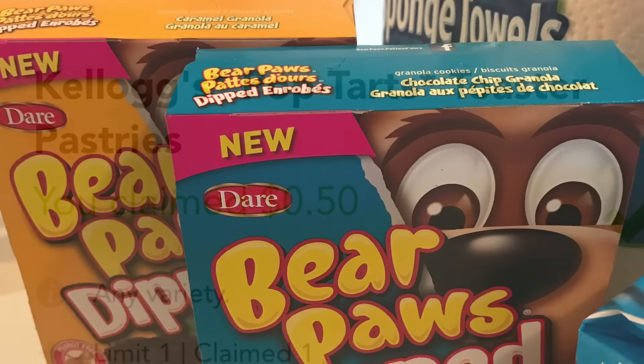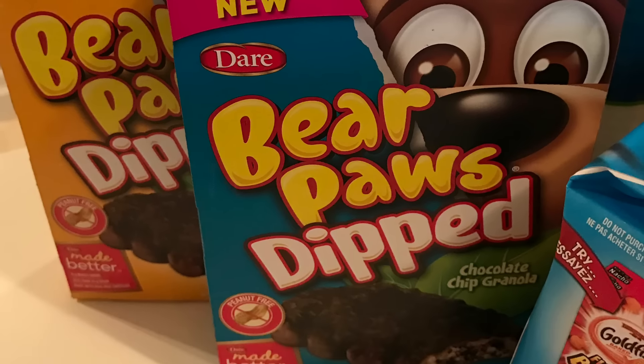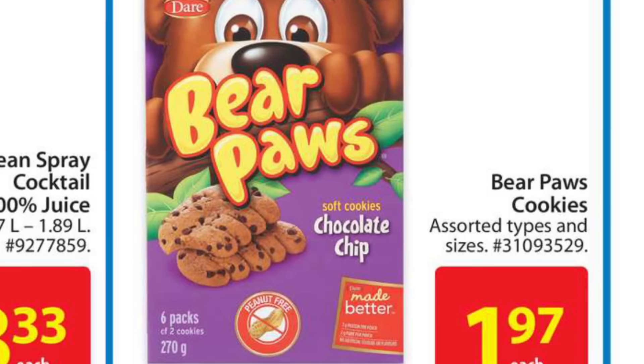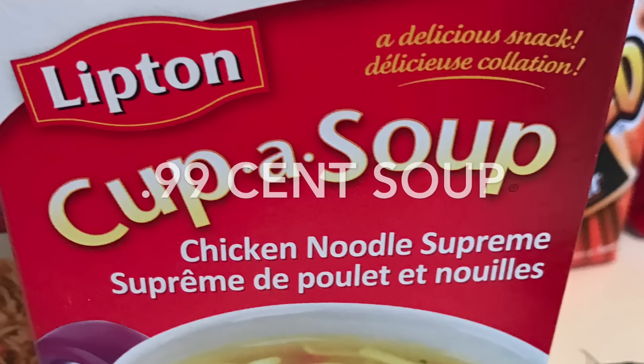The Bear Paws worked out to be only 97 cents. They are on rollback for $1.97 at Walmart, and then I applied a $1 off tear pad coupon that was specific to the crunchy or dipped kind.